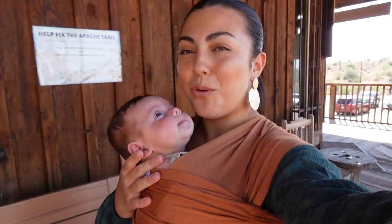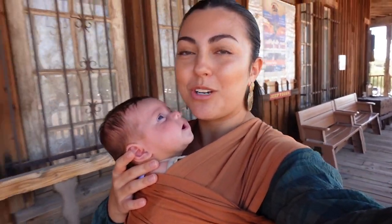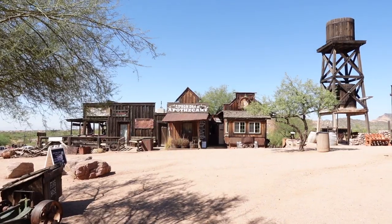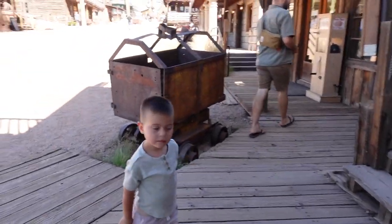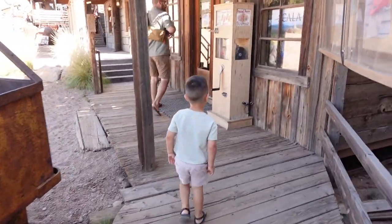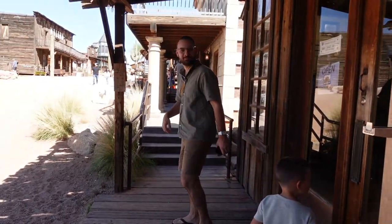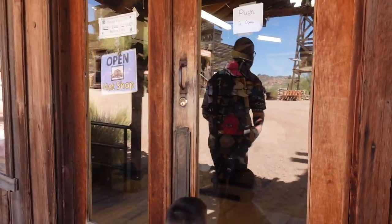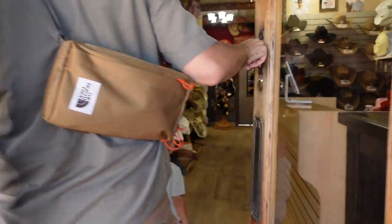We're at the Goldfield Ghost Town. I had to wear baby girl because trying to bring a stroller is not always the best. This is pretty cool though! Lucas, we're looking for the ghost light — from Cars, if you guys know my reference. There's a hat shop — let's go look inside. Look at all these hats — these are really nice.